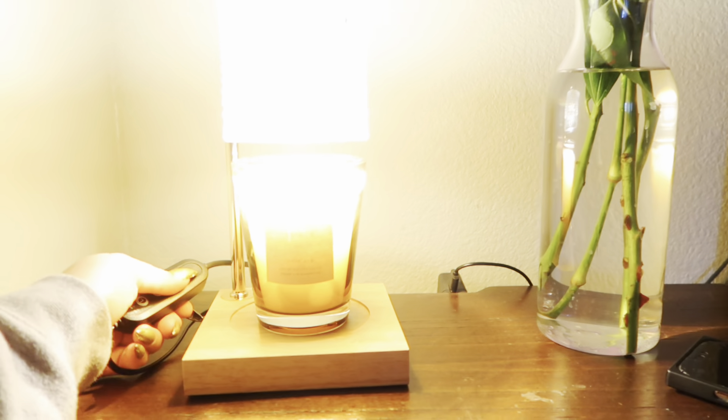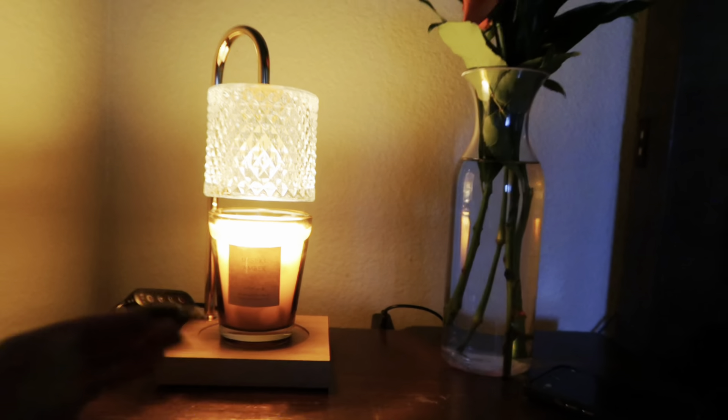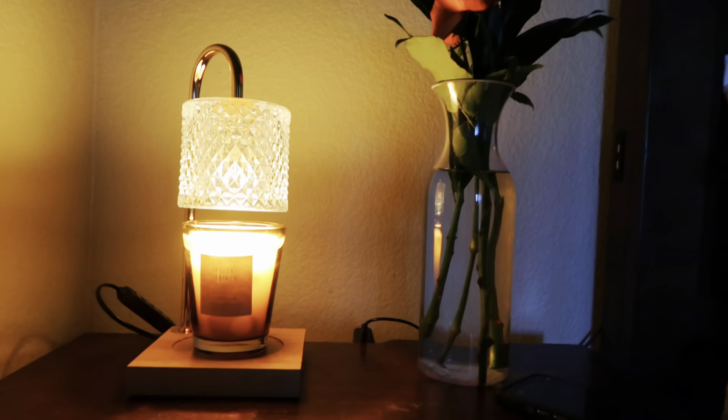Let me turn the light off — it's really, really bright — and I'm just going to keep it at the lowest setting. The vibes are giving romantic!